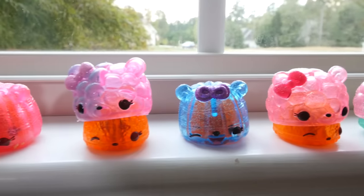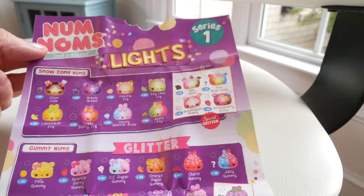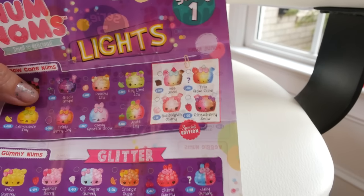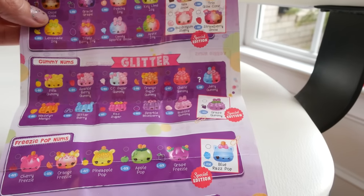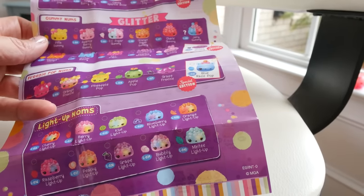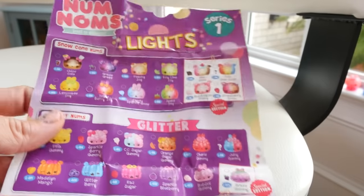Let's take a second to look at the poster together. The top is the snow cone category, and over here are the special editions — I'm really hoping for some of those. We've gotten quite a few of the glitter noms, zero Freezy Pops so far which is kind of weird. And we have several of the light-up noms as well. I'm hopeful that some unique things are coming our way.